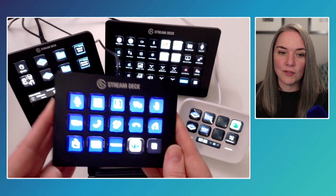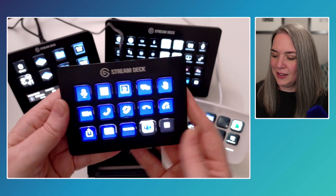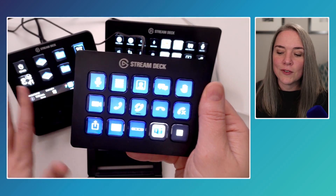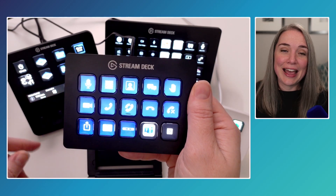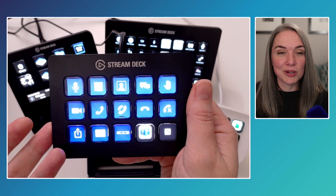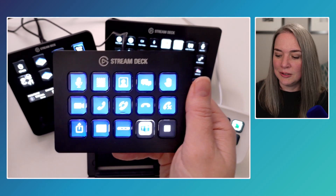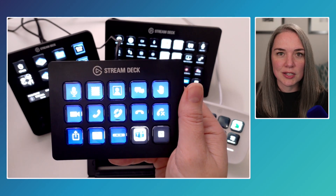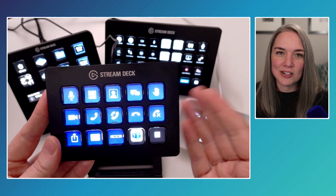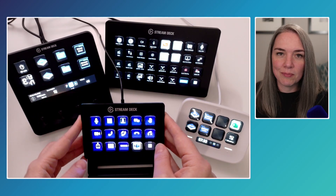Now let's look at the Stream Deck 15-key — the sort of original model. If everything about dials and adapters doesn't appeal to you and you don't run a production, 15 keys is a really great option for many people. Even running a presentation, navigating slides, muting and unmuting, and pre-programming instructions — you could easily do all of that with 15 keys. You can also use page navigation, toggle between pages, and use folders. 15 keys can get you really far, and for many people it's a very viable option.